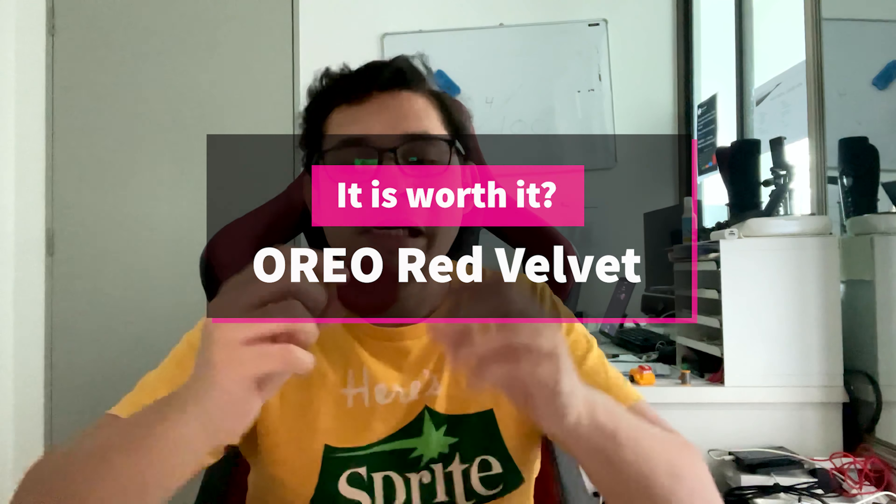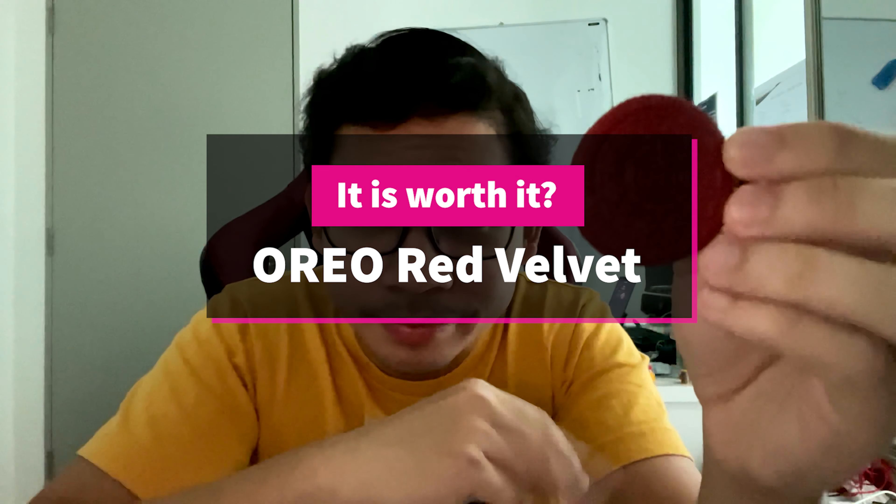It does taste red-velvet-y but also Oreo. If I had to give it a percentage, I would say it's 70% Oreo and 30% red velvet. The sweetness is normal Oreo sweetness — it did not get sweeter with the special edition. The color is really, really red though — only on one side — but yeah, the color is really red.